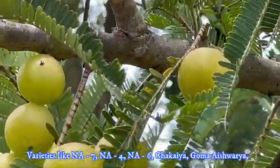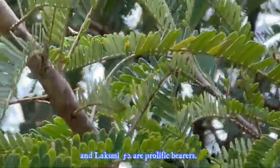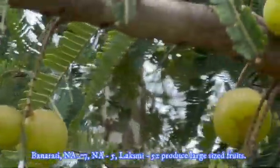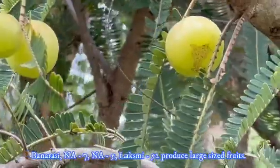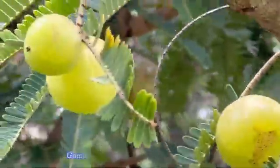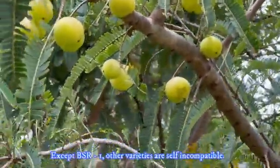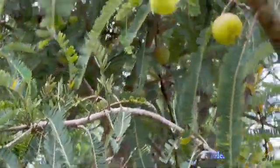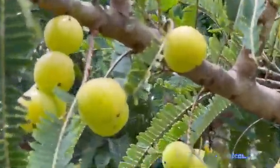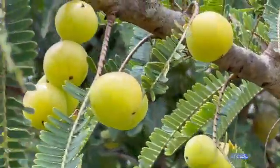Varieties like NA-7, NA-4, NA-6, Chakaya, Kanchan, and Laxmi 52 are prolific bearers. Banarasi, NA-7, NA-5, and Laxmi 52 produce large-size fruits. BSR-1 produces fruits round the year. Kanchan is a drought-resistant variety. Except BSR-1, other varieties are self-incompatible, so if a single variety is planted there may be fruit-setting problems. Hence, growers should select 2 to 3 varieties suitable to their area.